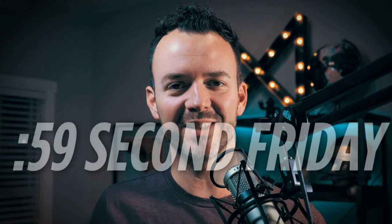Boom! What's up, Internet? Josh Miles here, and today we're talking about the Pantone Color of the Year. Your 59-second Friday is up next.